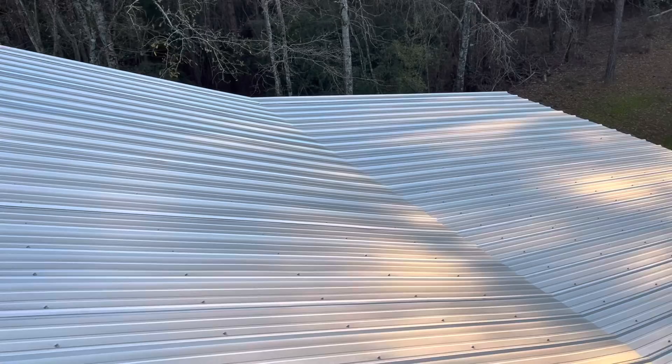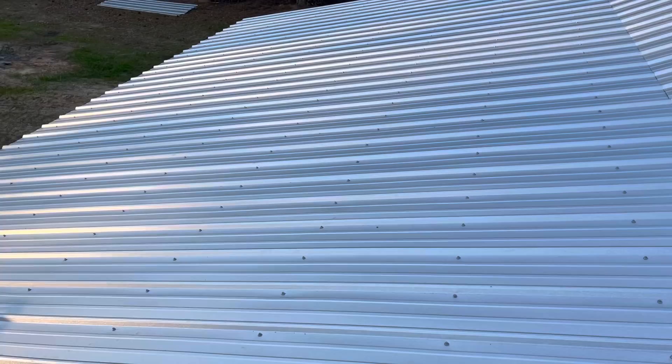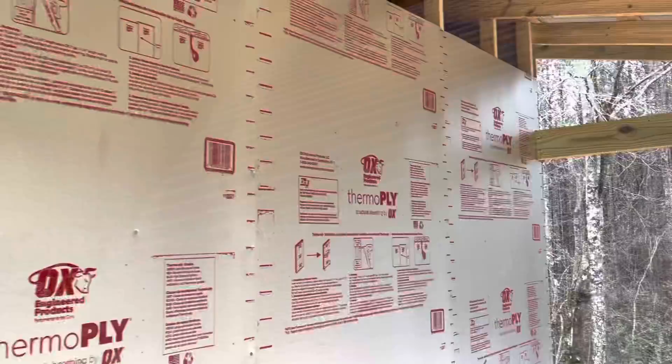Y'all hang in there. We're going to get some more stuff done. We're going to get some sheathing on the side tomorrow. We ain't going to try — we're probably going to get it all done in just a little bit. Got Pop helping me tomorrow, and maybe Hannah, so we'll get it done. Let me tell you, my old back's sore. I'm leaning over — I have put some screws in today. Y'all hang in there, we're going to get this bad boy built.